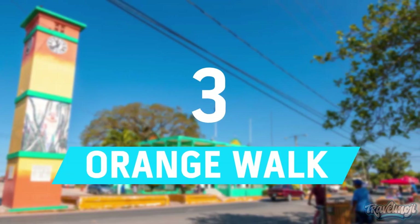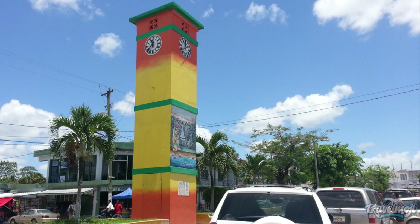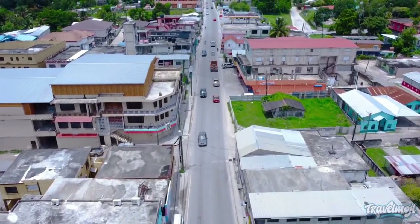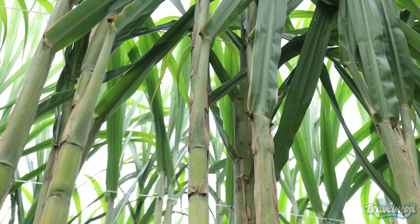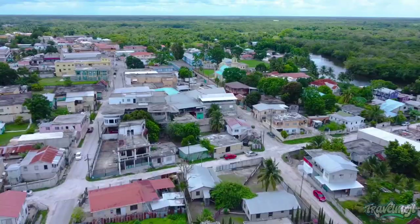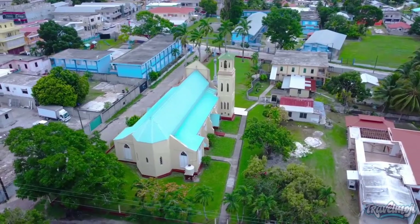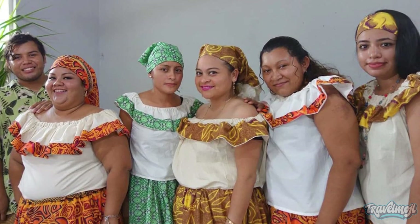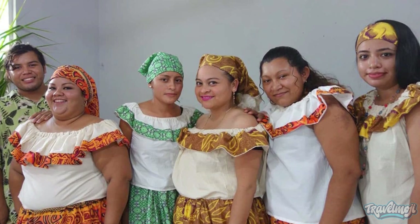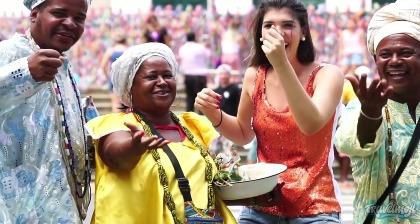Number 3: Orange Walk. One of Belize's sweetest neighborhoods, Orange Walk is frequently referred to as Sugar City around the nation because of the overwhelming scent of sugarcane. Much like its other northern neighbor, Corozal, Orange Walk is home to a myriad of cultural backgrounds. A large number of Mestizos — a mixture of Spanish and Yucatec Maya who fled Mexico during the Caste War — may be found here.